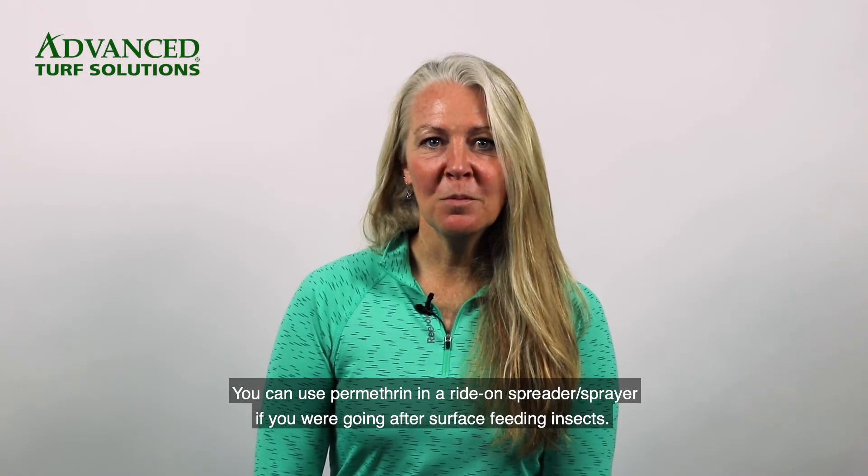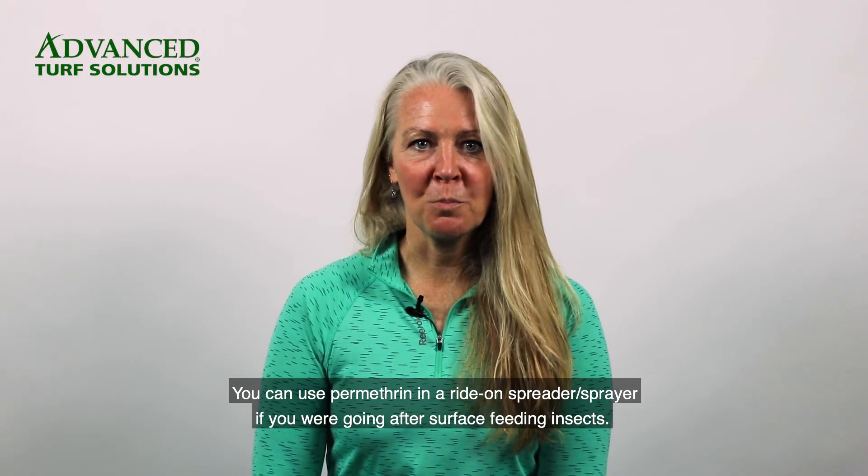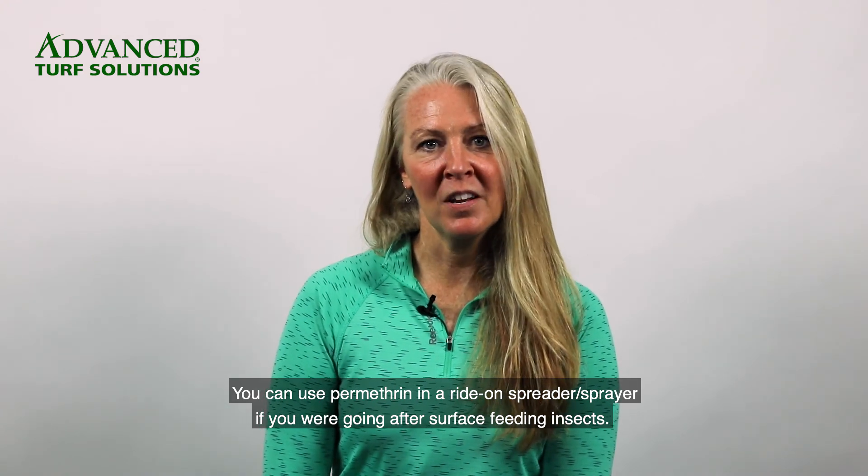You can use permethrin in a hose-end spreader sprayer if you were going after surface feeding insects.